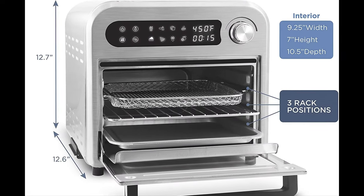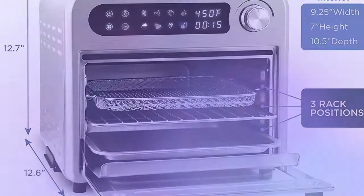Moreover, cleaning up is a cinch since all removable racks and pans are dishwasher safe.